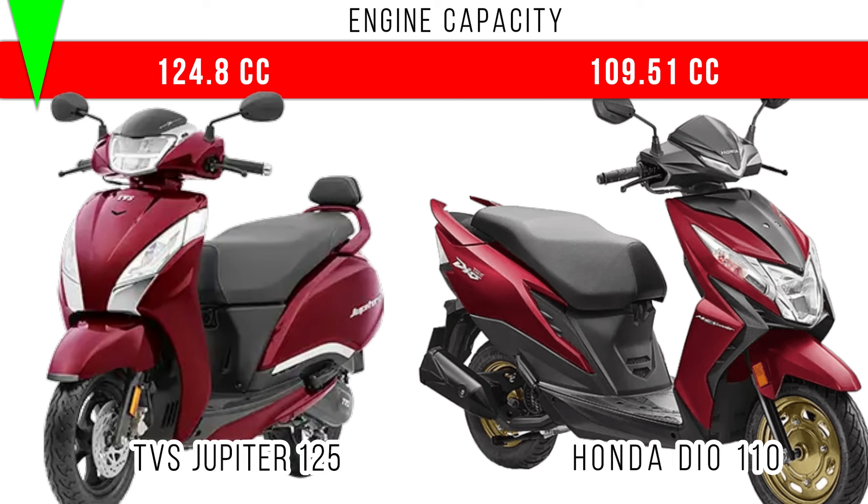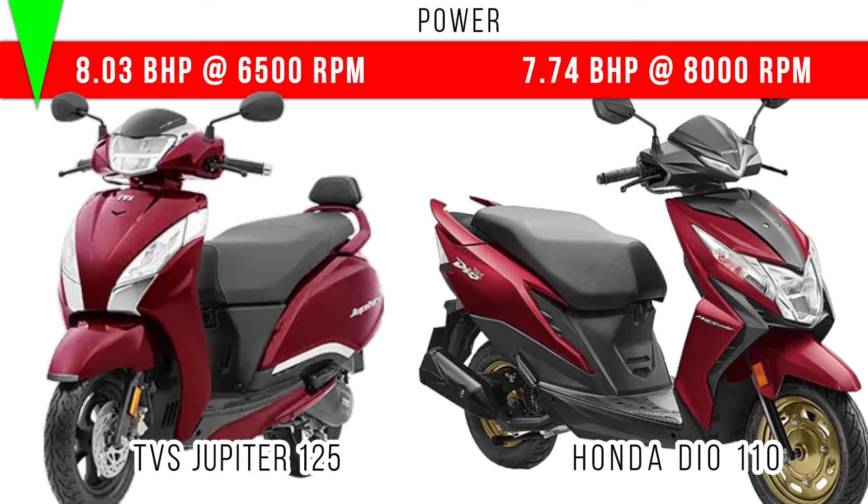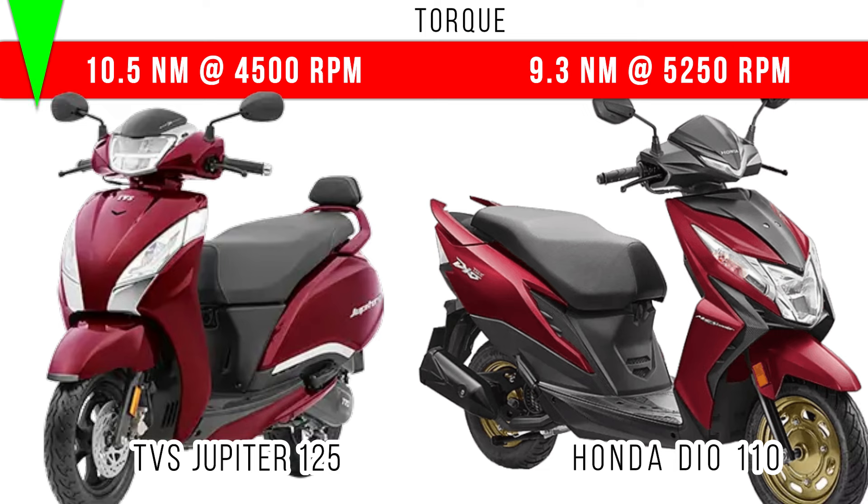When we come to power, more power is for Jupiter 125 — 8.03 bhp is the maximum power, but 7.74 bhp is the maximum power in Honda Dio 110. Coming to torque, more torque is also for Jupiter 125: 10.5 Newton meter, and 9.3 Newton meter is the maximum torque in Honda Dio 110.